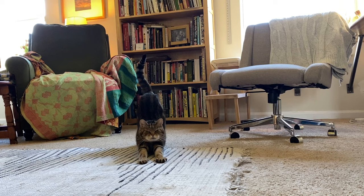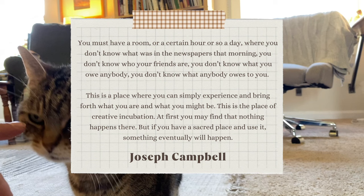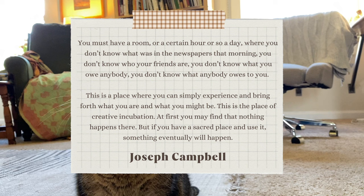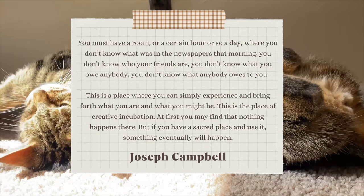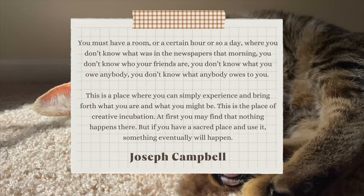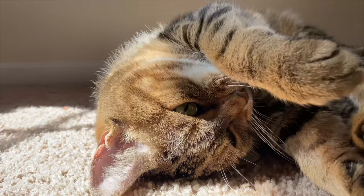I hope you enjoyed visiting my new art studio. Please like and subscribe, and I'm going to leave you with a quote from Joseph Campbell from his book The Power of Myth: 'You must have a room, or a certain hour or so a day, where you don't know what was in the newspapers that morning. You don't know who your friends are. You don't know what you owe anybody, and you don't know what anybody owes to you. This is a place where you can simply experience and bring forth what you are and what you might be. This is the place of creative incubation. At first you may find that nothing happens there. But if you have a sacred place and use it, something will eventually happen.' Thank you so much for watching, and I'll see you in the next one.